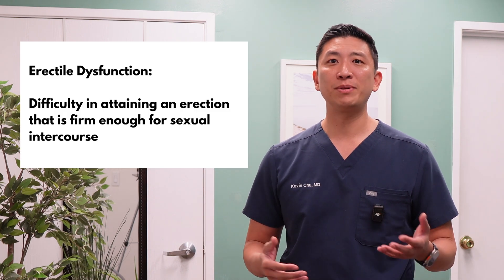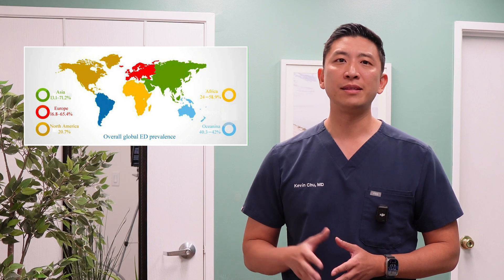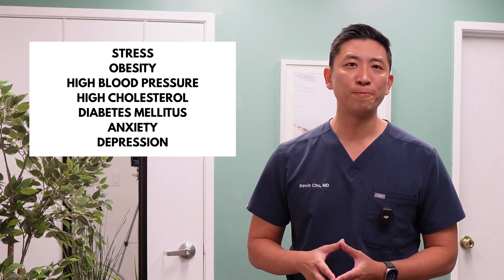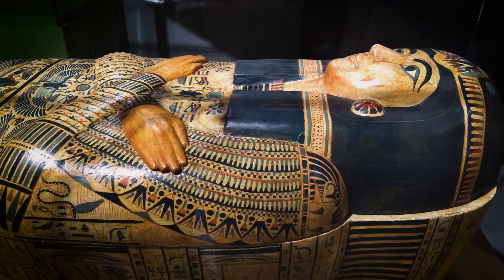So first off, what is erectile dysfunction, or ED? Simply put, it's a difficulty in getting or keeping an erection firm enough for sex. It affects millions of men worldwide, and not just older guys. Stress, lifestyle factors, and underlying health conditions can all play a role. Now here's a quick bit of trivia: the oldest known record of an ED remedy dates back to ancient Egypt, where men were advised to use strange potions and herbal brews. Luckily, we've come a long way since then.